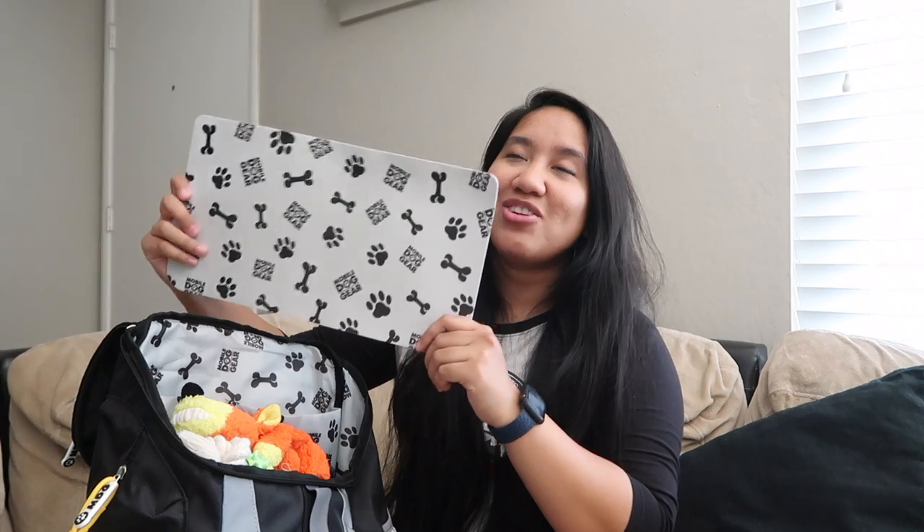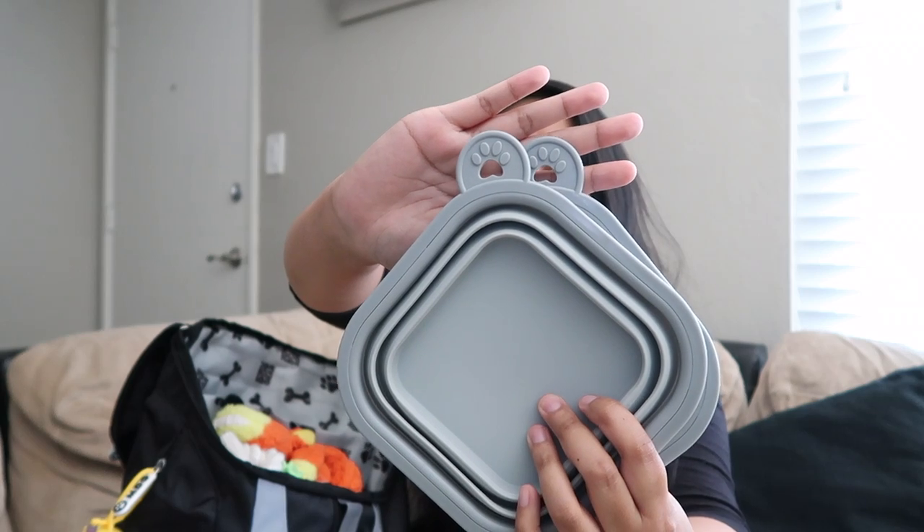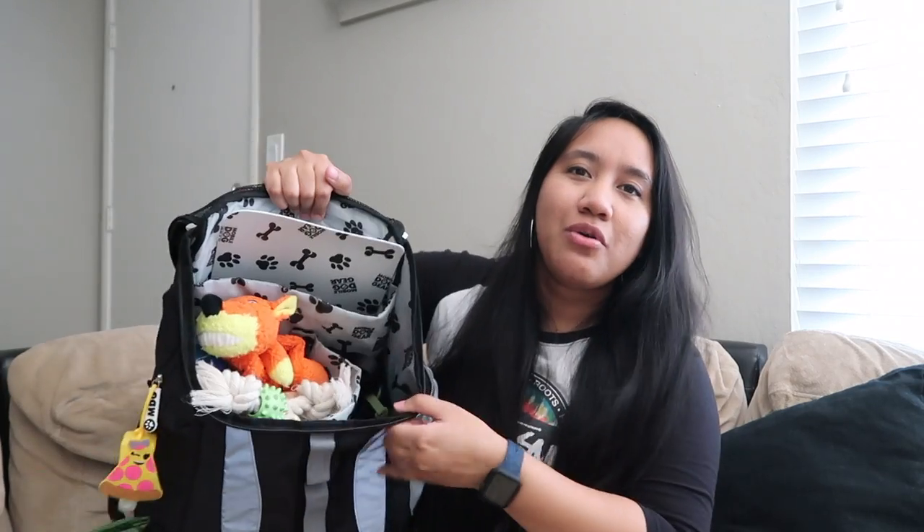Inside the bag there is a little sleeve where I keep his placemat, which I really love — it came included with the bag so when he's eating it hopefully won't spill everywhere. It also comes with two collapsible bowls. I really like these because he's super short being a corgi — you can make them deep or really shallow so he doesn't have to struggle to eat. The bowls even have tiny paw prints on them, it's so adorable, and they fit perfectly on the placemat.